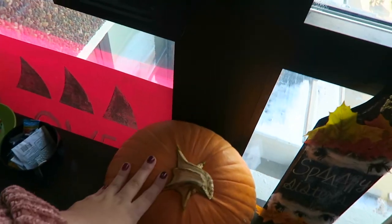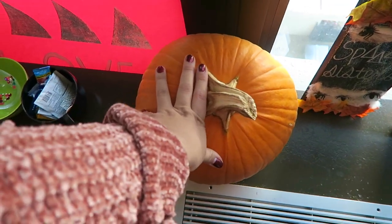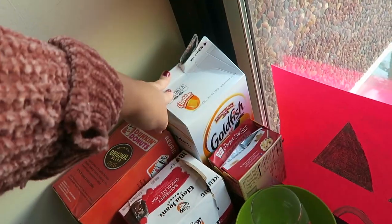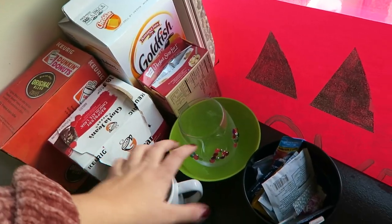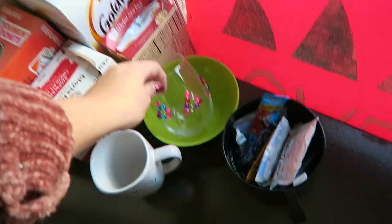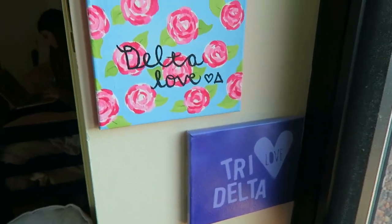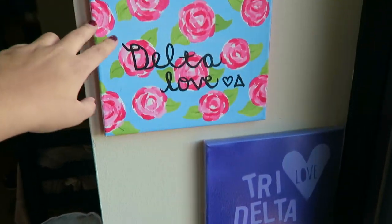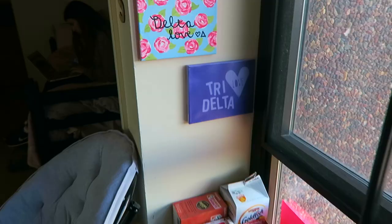I also have two paddles - it's a really popular thing in sororities to make paddles for each other. Someone made this one for me because I love Halloween, and this one is for my big. I have a pumpkin which I've had here for all of October, and now it's November. In this corner I have more K-Cups, Goldfish that I've had since the first day I got here, mugs, bowls, hot chocolate, and a glass. I'm in Tri-Delta by the way - I've been saying sorority without specifying. One of the girls got me these two canvases, which I have hanging right here. So this is my section of the dorm.